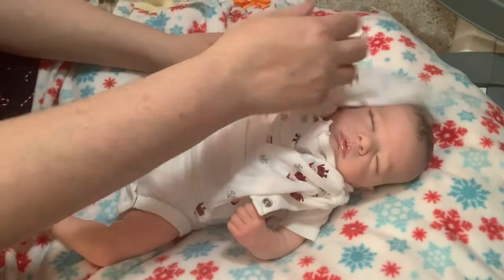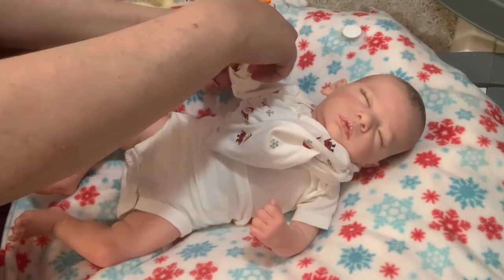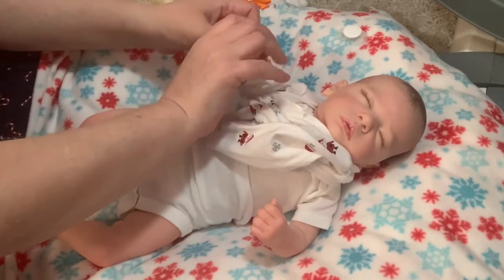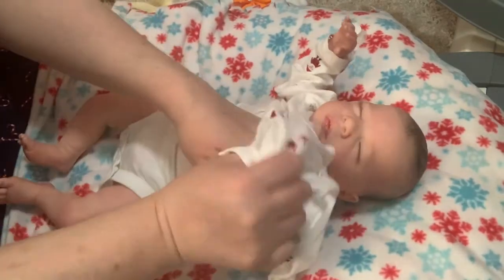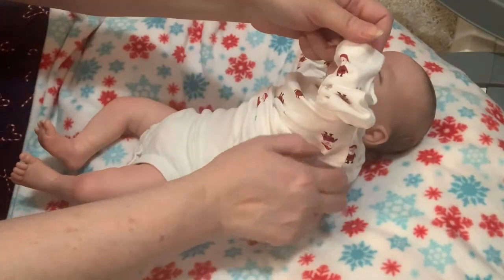I'm going to be working on another custom baby later this week. I'm not sure what day — lately shipping of my kits has been slower than usual. I'm guessing the kit will get here by Wednesday, but I might be wrong, and then I'll be working on that.